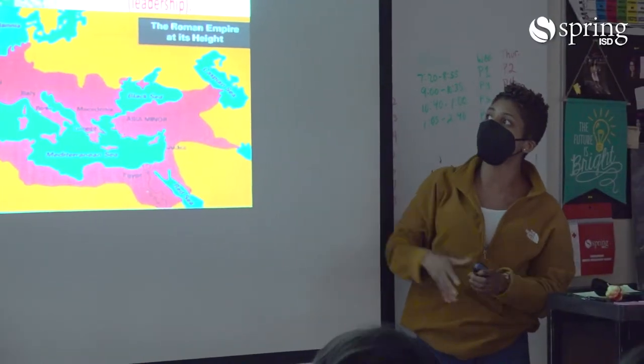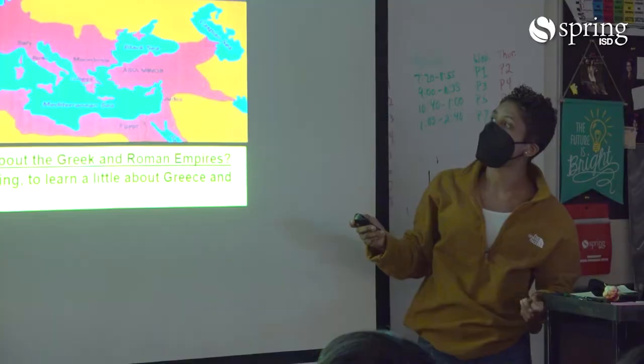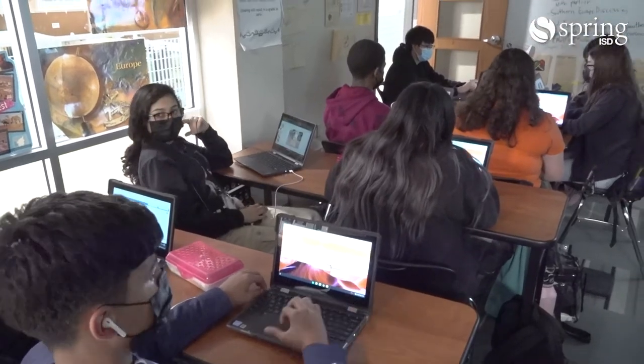My favorite part about using technology is mostly being able to do it at my own pace, being able to control what time I'm doing what class work. I could be doing it at any time that I want. I think the biggest benefit is that every student doesn't have to be working on the same thing at the same time.